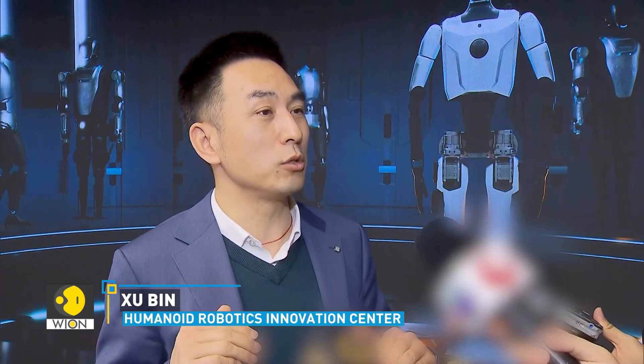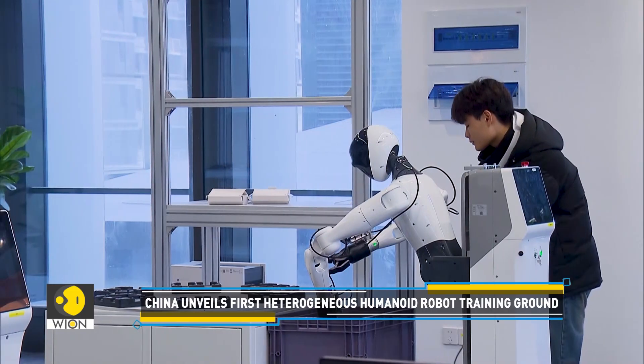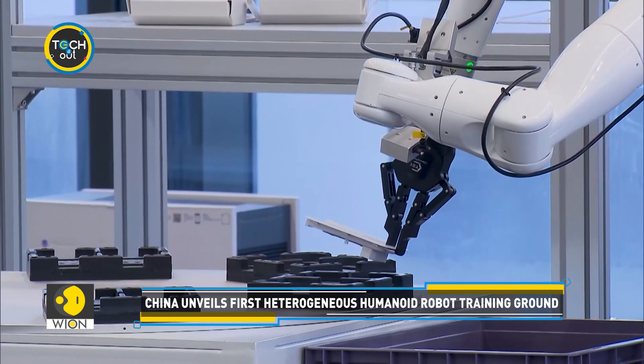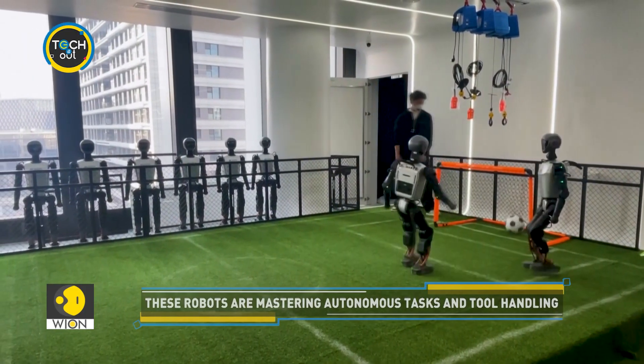Our plan follows a 1 plus N plus 6 model. One represents our current Shanghai training ground. These models can be replicated across the country through N sub-training grounds for various application scenarios. Large-scale applications should emerge in three to five years. From Shanghai to the world, these humanoid robots are prepping for big things.